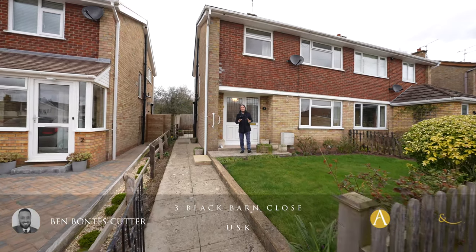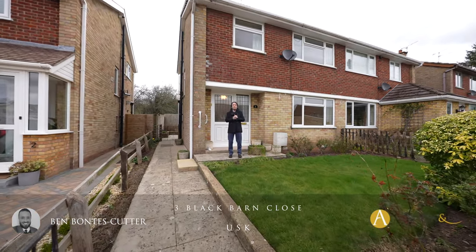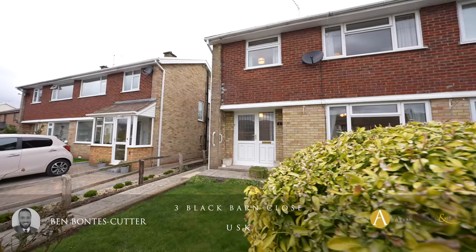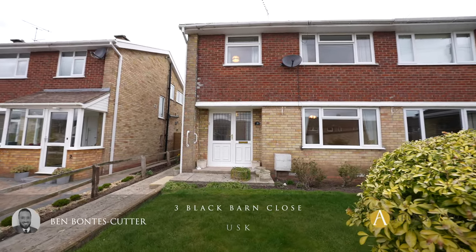Are you looking for a three-bed semi-detached home within a stone's throw of the town centre and situated in a small cul-de-sac? Then maybe this home is for you. Let's take a look inside and see what it has to offer.